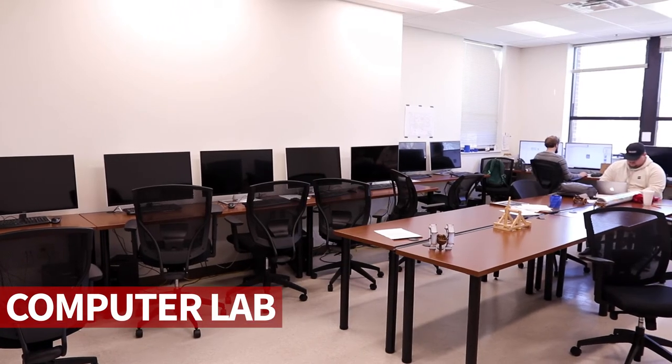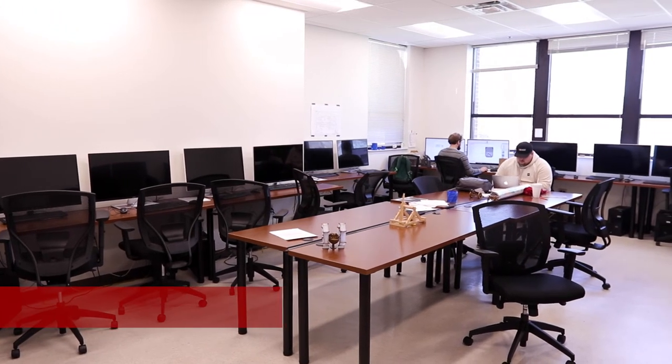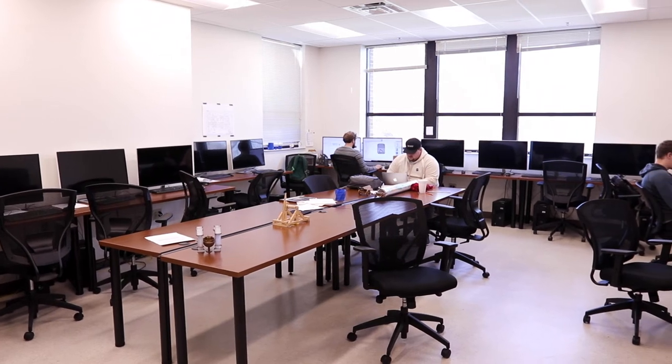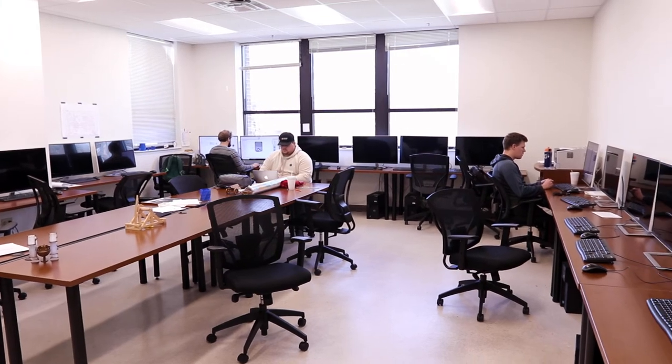On to the Computer Lab. This space is not used for lectures — it is reserved solely for student study and skill development. It includes computers outfitted with SolidWorks and other design software, as well as large tables and whiteboards.